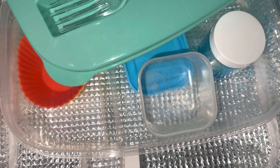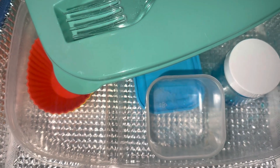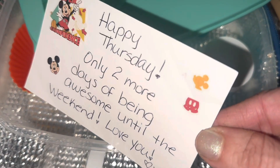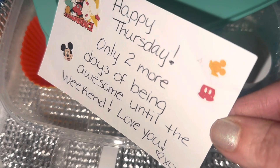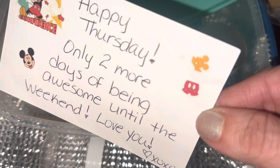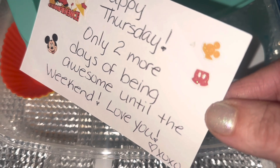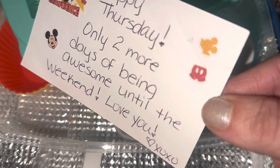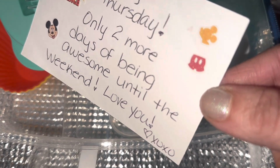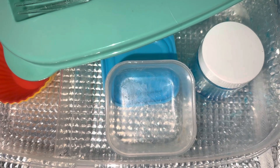He is pinky promising me with oomph right now. Come read the note. Happy Thursday — he said Tuesday on purpose. Two more days of being awesome until the weekend. Love you. Heart XOXO. Did you notice a theme? Yes — Mickey Mouse! Did you like it? Yes. Was it a little surprise? Yes — he had no idea what was for lunch today.